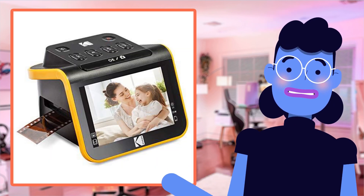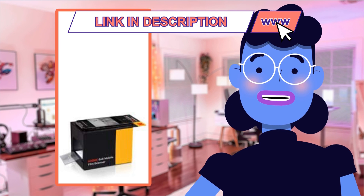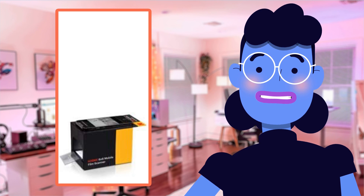So why wait? Relive your most cherished moments while taking advantage of Kodak's latest tech breakthroughs. Get yourself a Kodak Slide N-Scan Film and Slide Scanner today.